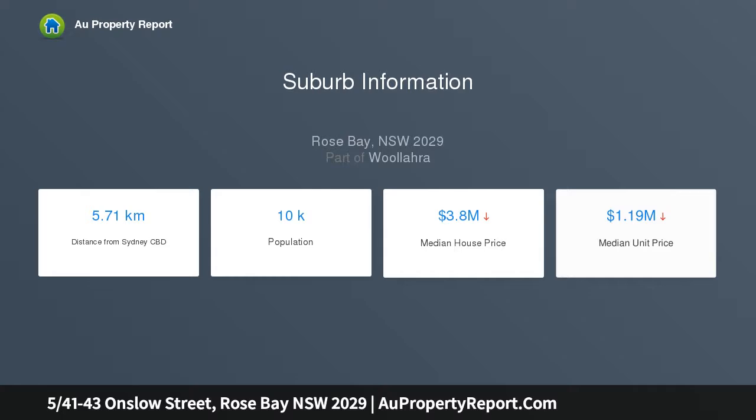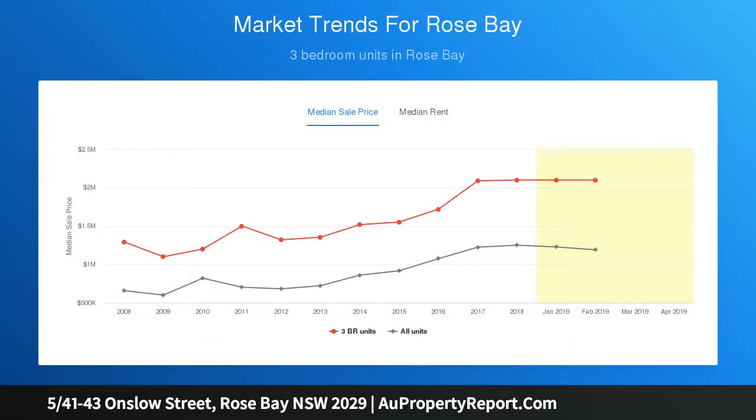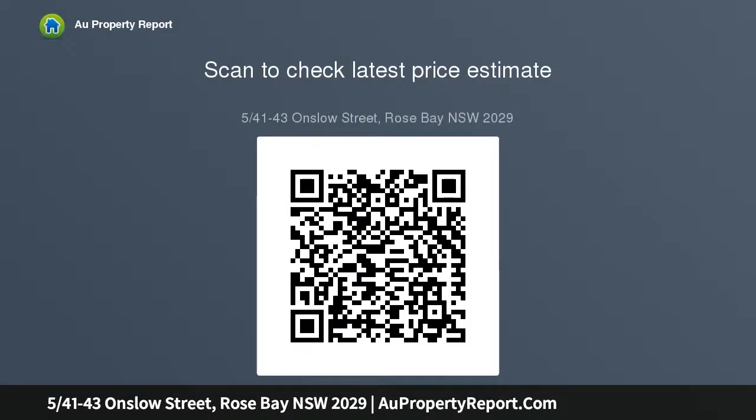This oversized home would suit downsizers and families alike. Hardwood floors, air conditioning, secure lock-up garages and plenty of storage ensures this residence meets all the requirements of modern apartment living.